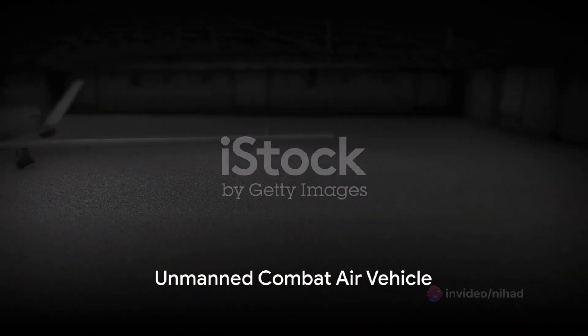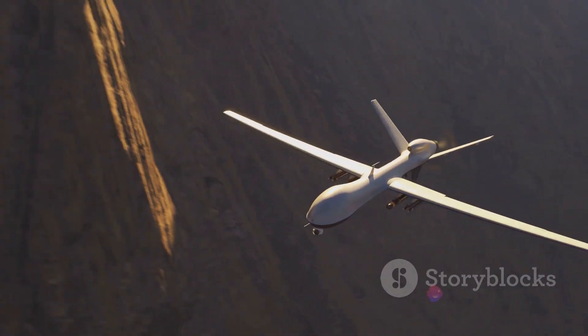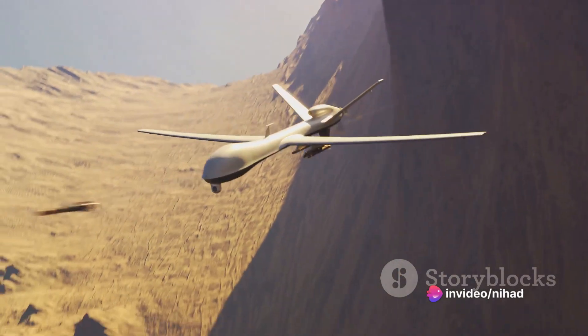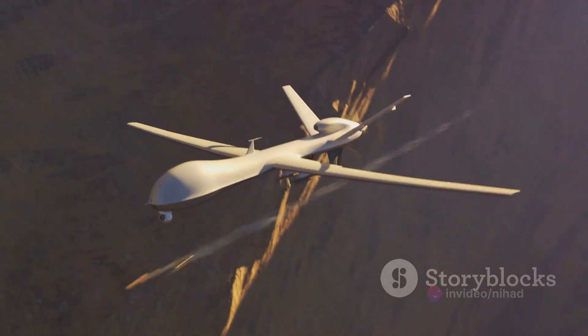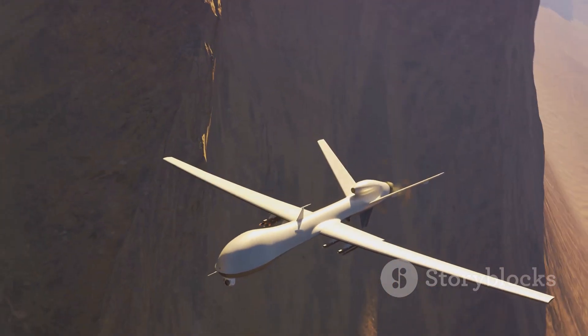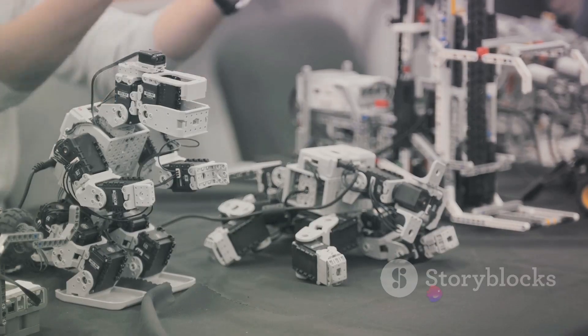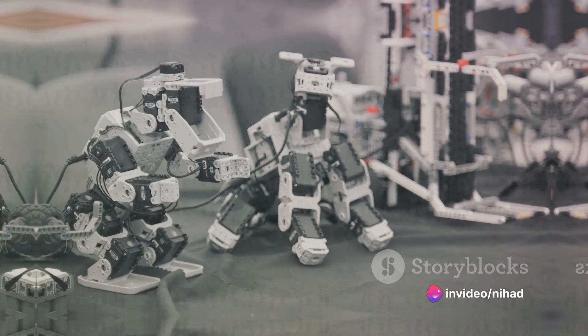Consider, for instance, the Northrop Grumman's X-47B, an unmanned combat air vehicle, or UCAV. This autonomous drone, shaped like a stealthy, futuristic bird of prey, is capable of launching from an aircraft carrier, performing complex maneuvers, and returning safely, all without a human pilot. The X-47B embodies the potential of military robots, capable of performing tasks too dangerous or complex for human soldiers.